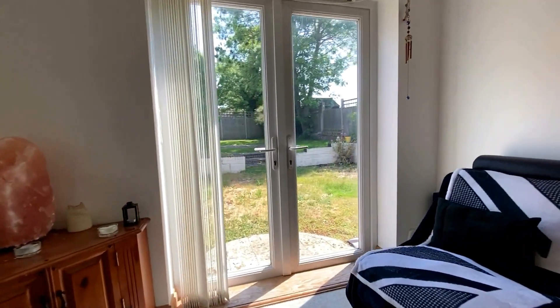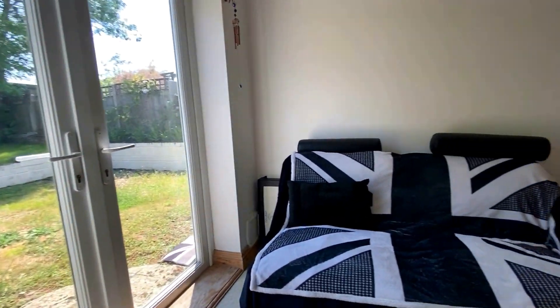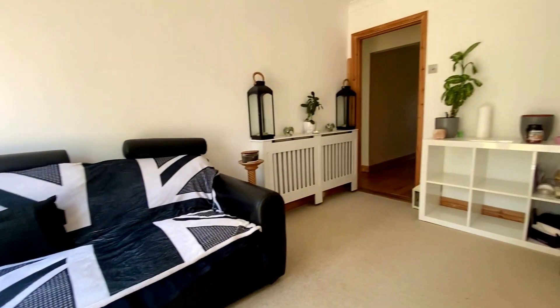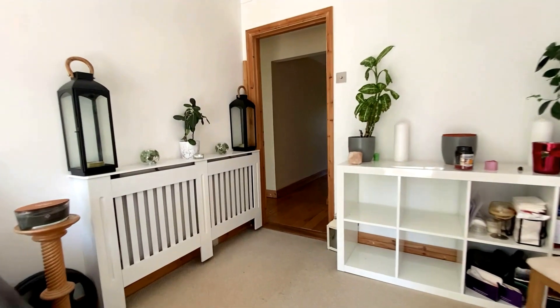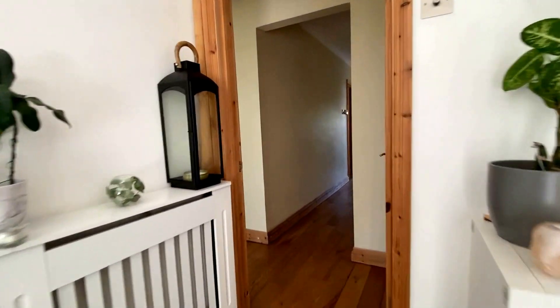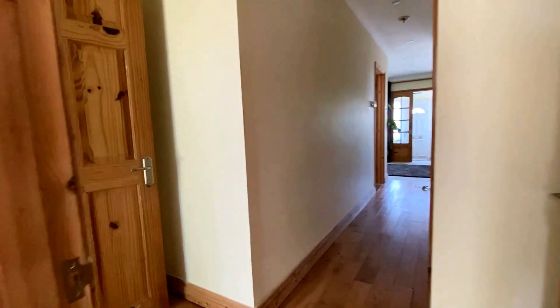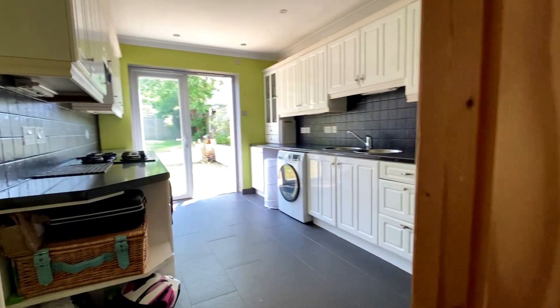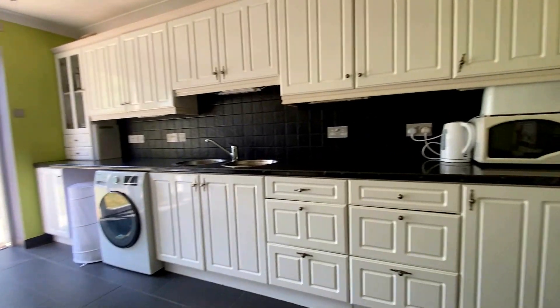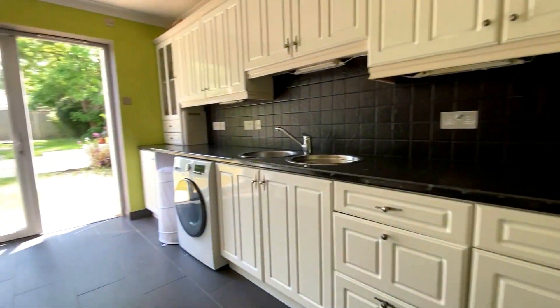Coming through now into the main bedroom on the ground floor, you'll see the French doors leading out into that beautiful rear garden. Versatility-wise it's wonderful - you could use this perhaps as another reception room, and then the first bedroom with the door on the left-hand side could be used as a study as well, making this an incredibly versatile property.